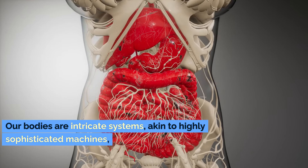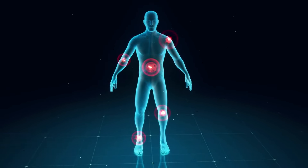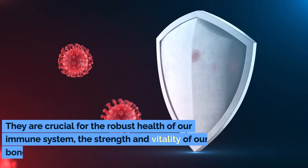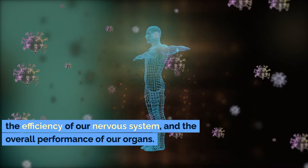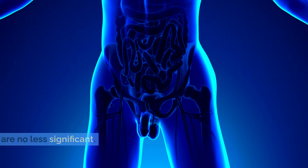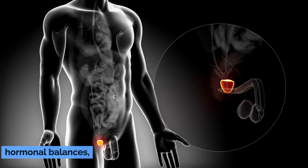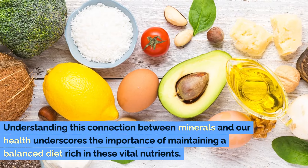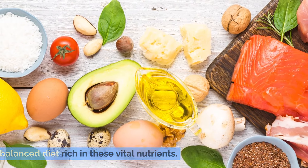Our bodies are intricate systems, akin to highly sophisticated machines, requiring a diverse range of nutrients to function at their best. Minerals in particular are foundational components that support a myriad of bodily functions. They are crucial for the robust health of our immune system, the strength and vitality of our bones, the efficiency of our nervous system, and the overall performance of our organs. In the context of prostate health, these minerals contribute to cellular processes that can influence prostate size and health, impact hormonal balances, and even support the body's natural inflammatory responses.